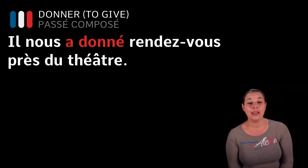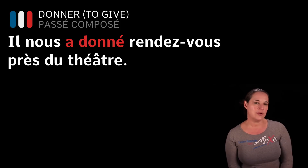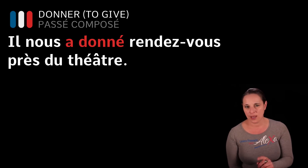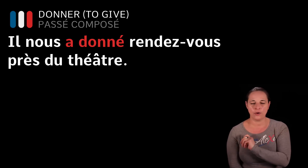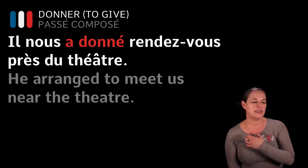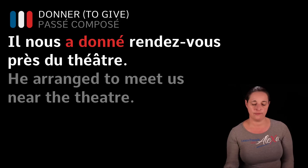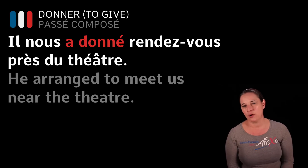Another example: Il nous a donné rendez-vous près du théâtre. When you give a rendez-vous, you arrange to meet somewhere. He arranged to meet us near the theatre. The word nous — us — comes after il. You could also say il a donné rendez-vous près du théâtre — he arranged a meeting near the theatre — or il m'a donné rendez-vous — he arranged to meet me.